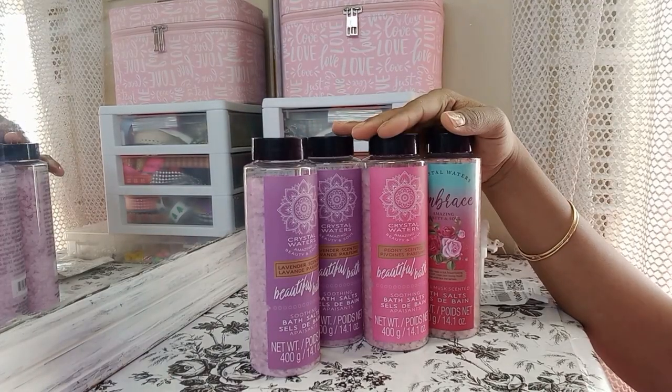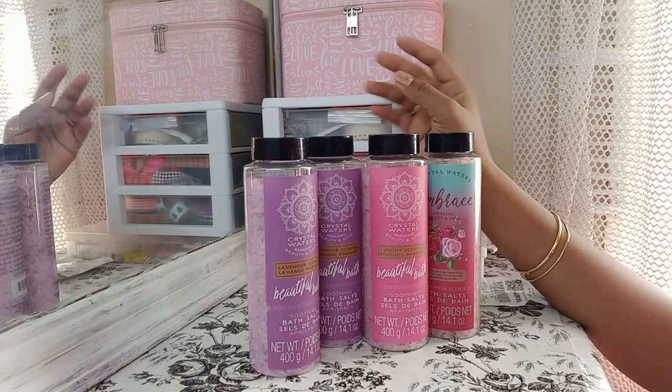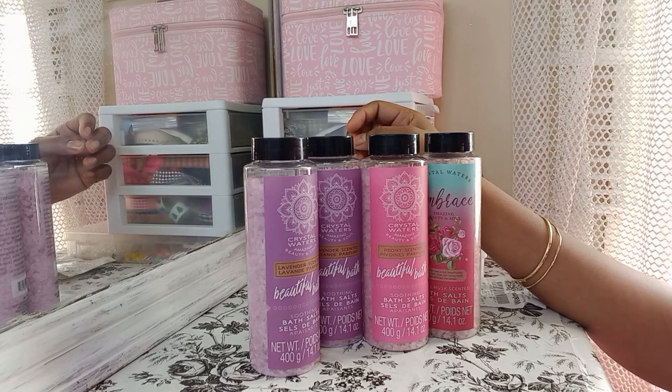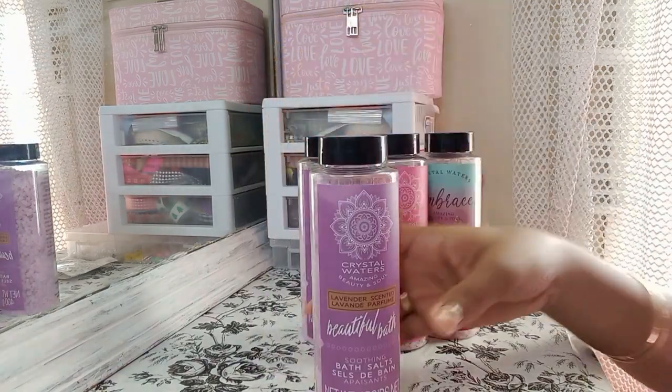Hey guys, welcome back to my channel! Today I'm just sharing a short little Dollar Tree haul slash Walmart haul with y'all. The first thing I have here are these crystal water bath salts — have you guys seen these at Dollar Tree?